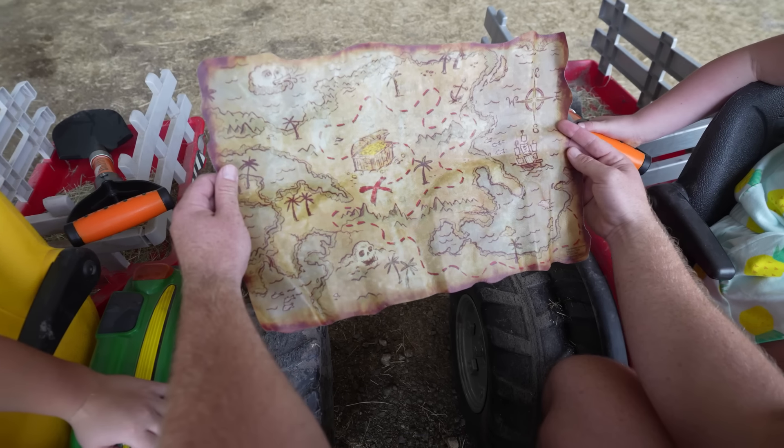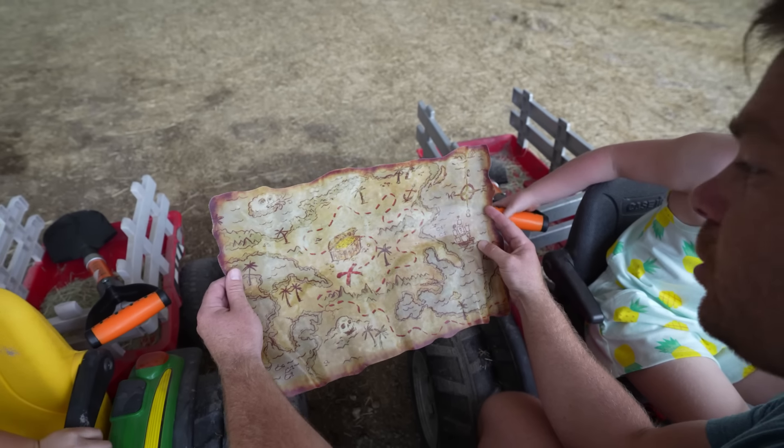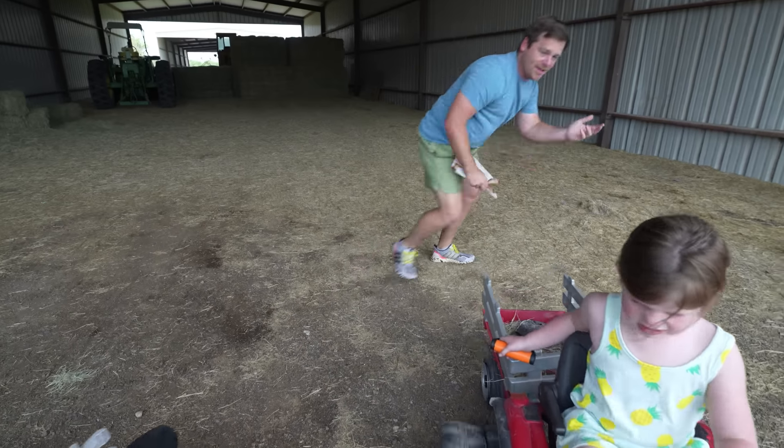All right, guys, here's the treasure map. What clues do we have on here? Water. We have water, Holly, right? So where do you think the treasure could be? Next to the lake. The lake? Our lake! That's the lake! That's a good point! Let's go, guys! Come on, come on! Let's go to the lake!